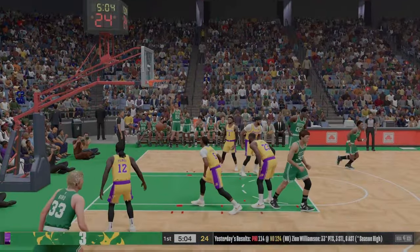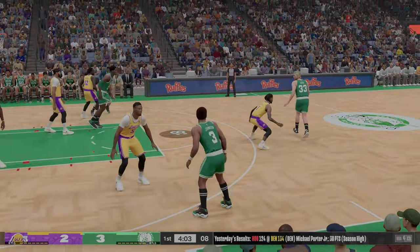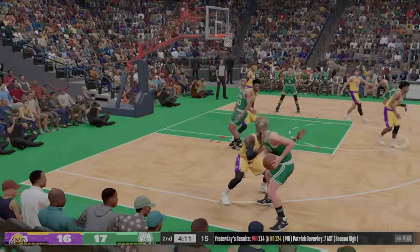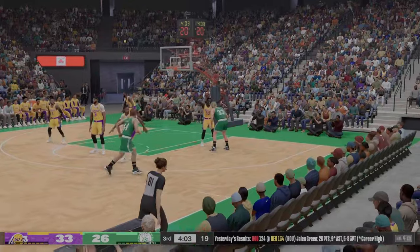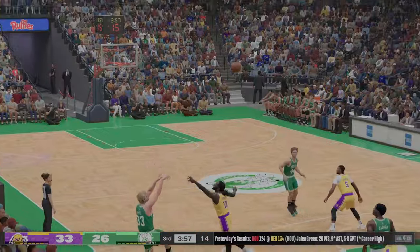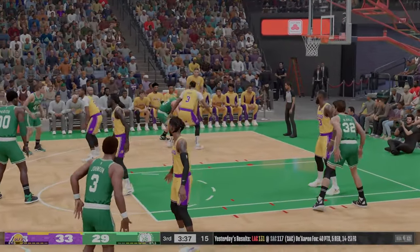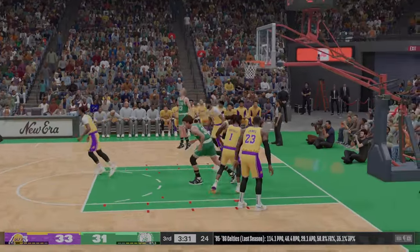Bird gets the three-ball to go. It's interesting — the way Bird should have been given the ball early. He probably should go red now; he needs to get some other folks involved. Here's Bird, buries it from the wing. Bird checked by James — Bird, that's good. Looking to win the run, gets the three to fall over to the left wing. Just under two and a half minutes into this third quarter, another one falls for Boston.